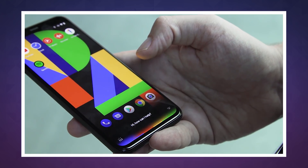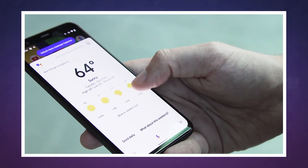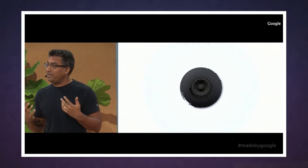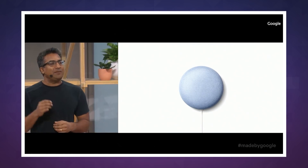The Nest Mini also packs a dedicated AI chip that allowed Google to move some of its Assistant features away from its data centers and into these $50 smart speakers. In the US, the Nest Mini also learns your more frequently used commands and internalizes them so that next time, they'll run a little bit faster.